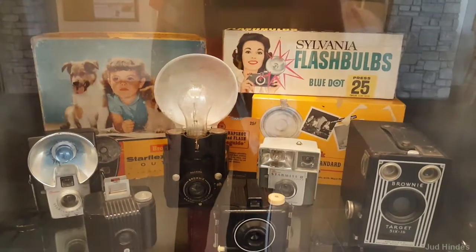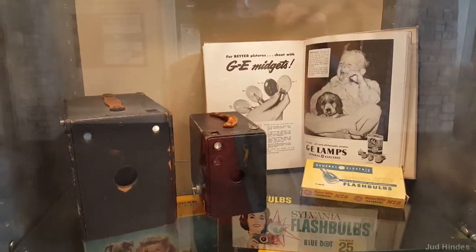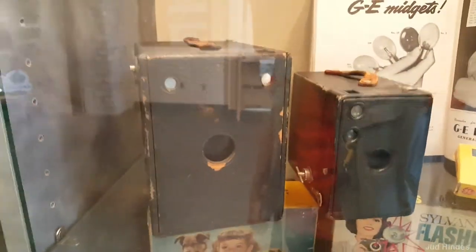Look at that, that's wild! Can you imagine carrying that around Disney World to take your pictures?